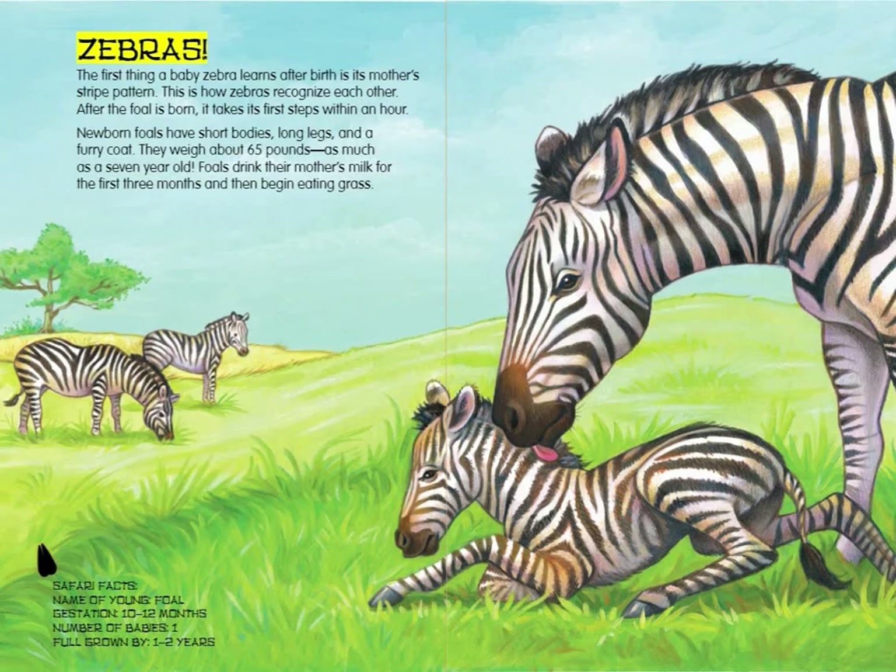Zebras. The first thing a baby zebra learns after birth is its mother's stripe pattern. This is how zebras recognize each other. After the foal is born, it takes its first steps within an hour. Newborn foals have short bodies, long legs, and a furry coat. They weigh about 65 pounds, as much as a seven-year-old. Foals drink their mother's milk for the first three months and then begin eating grass.